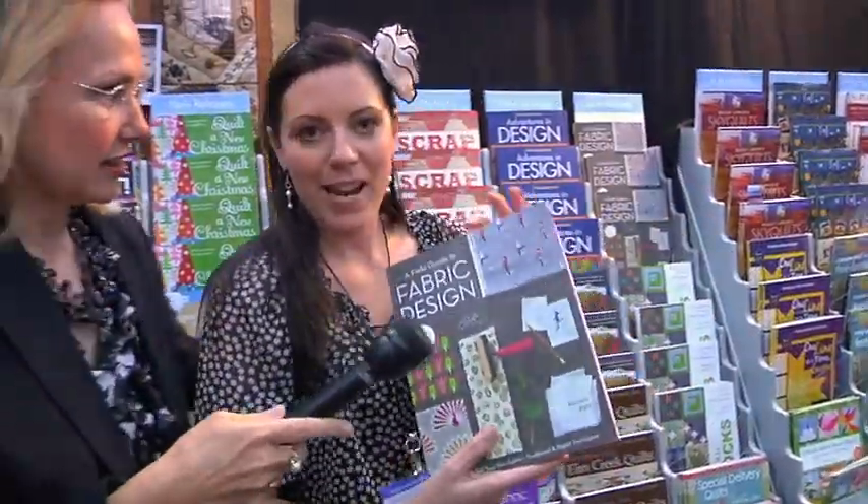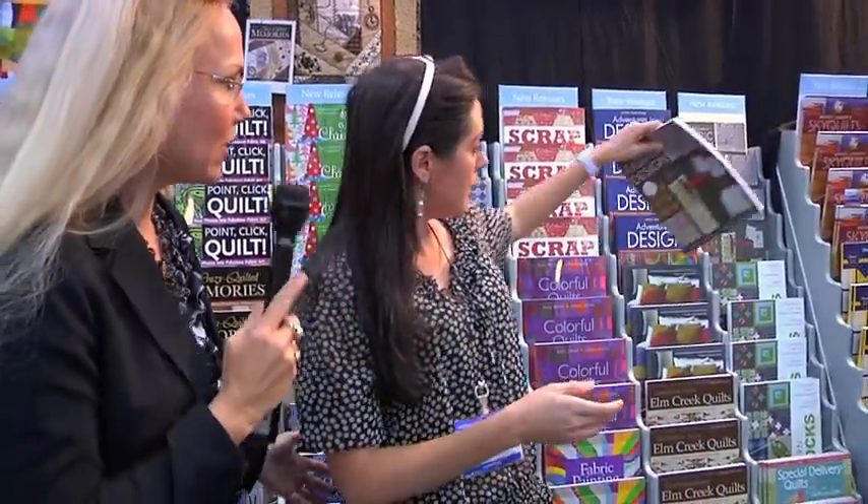This is a great book on fabric design — if you've ever wanted to create your own fabric design, it's called A Field Guide to Fabric Design. The author is Kim Kite; she runs the popular blog trueup.net.